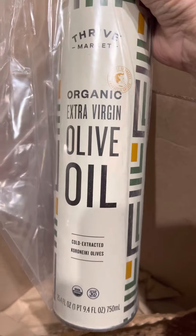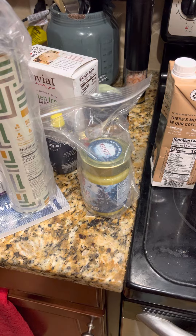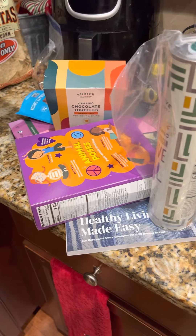I don't know if I'm going to order anything else or not. Oh, olive oil — yes, I like cooking with olive oil. And that's everything. Okay, there's my Thrive haul for the week. I'll let you know how stuff was.